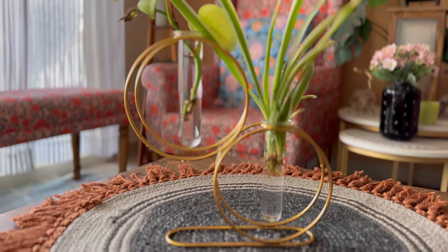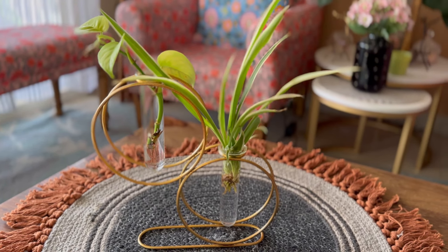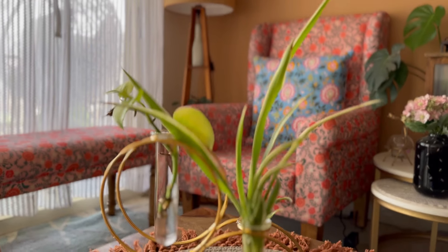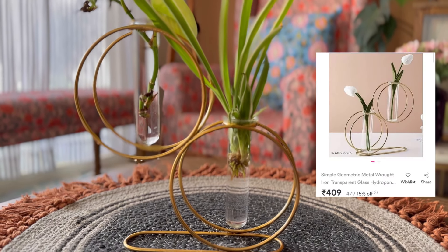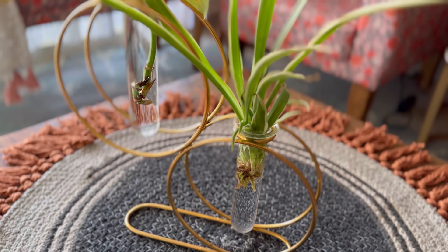You can keep this plant propagator on your center table or your dining table. It has a golden metallic body which looks really good. I bought this from Meesho for ₹409, whereas before I had bought it from Amazon for around ₹500 to ₹600. So Meesho is a much more affordable option for this product.